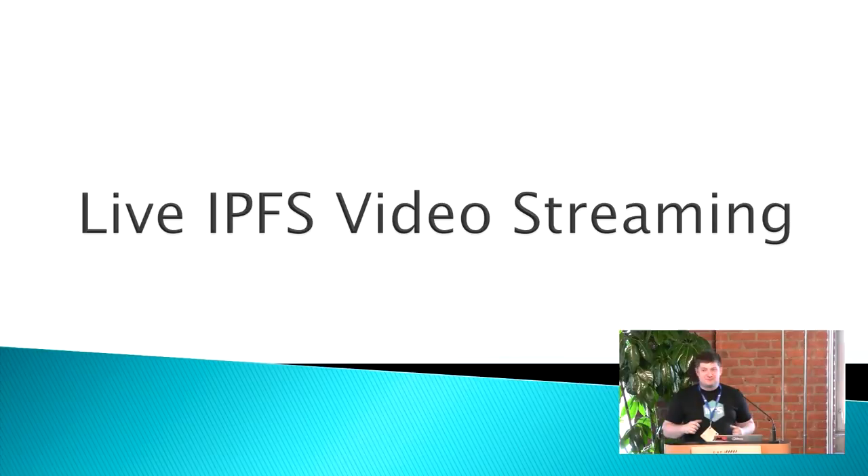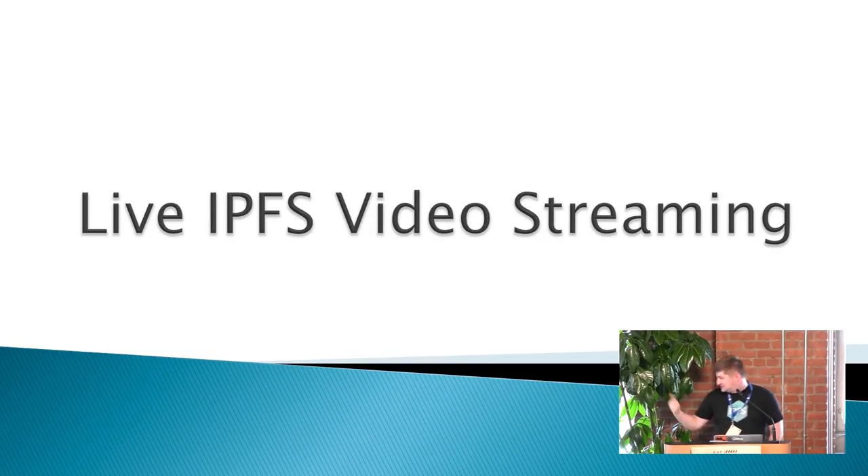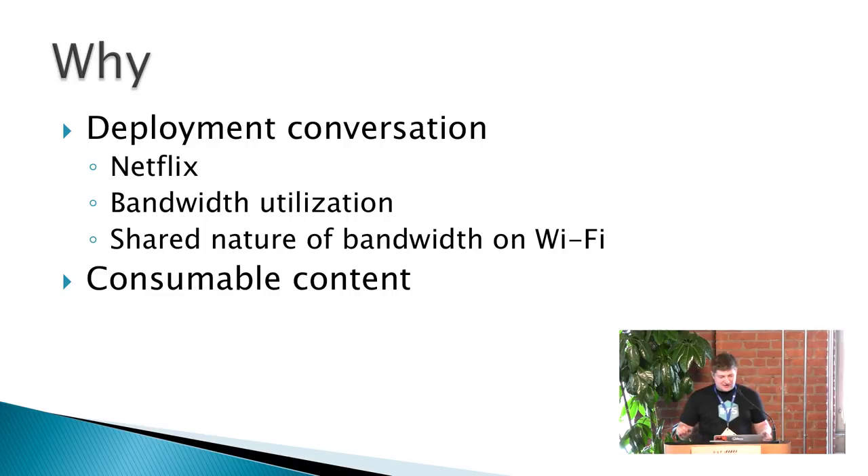I asked the crew to put this little thing up — maybe it'll work, maybe it won't. It is a compressed version of what we did on our networks, running on a Raspberry Pi pointing out the window. We'll see if it will work. Let's get to this: IPFS live streaming.